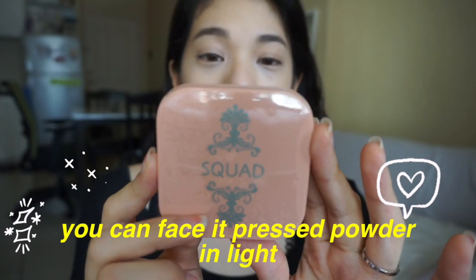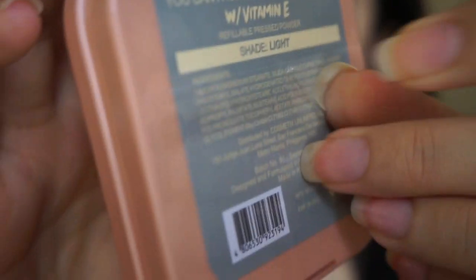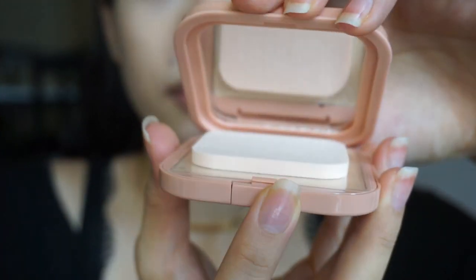Tatakot ako na mawala. This is the You Can Face It Pressed Powder in Vitamin E, and this is the shade Light. Open natin yung plastic. In fairness, gusto ko yung lalagyanan niya — parang sobrang kikay lang. And also, mabigat siya. Parang hindi siya yung chippy-type na pressed powder — medyo it has some weight to it, which I love.